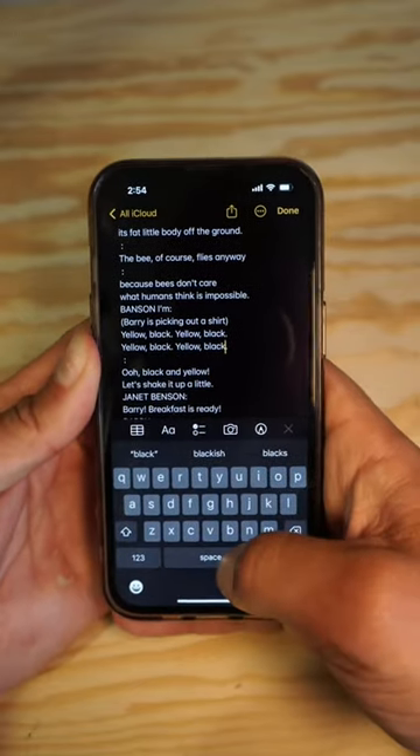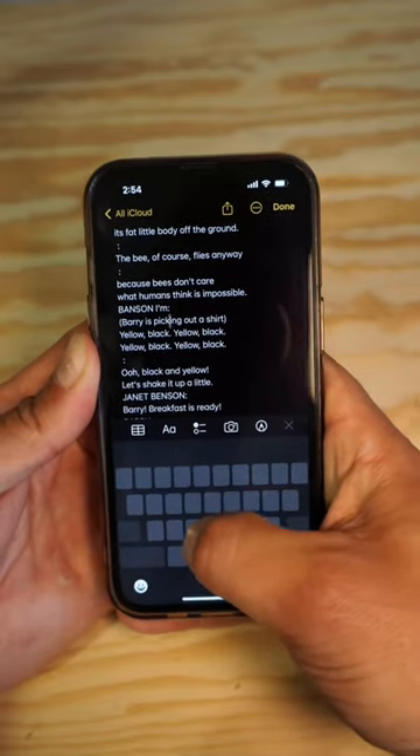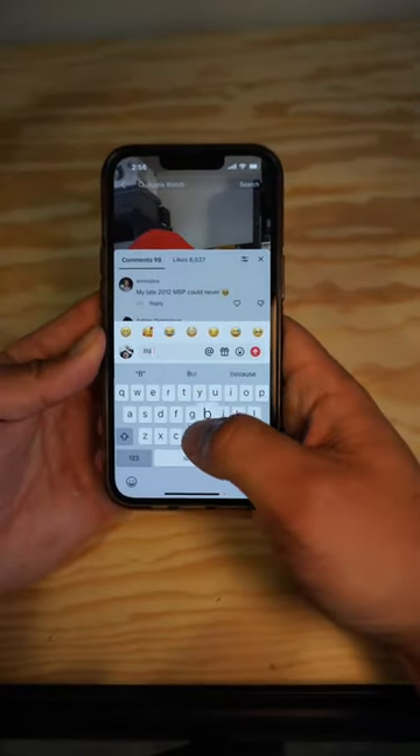Instead of doing that, hold down the spacebar and it will open a laptop-like trackpad where you could precisely place the cursor exactly where you need it and then make any changes you need. This makes typing so much more efficient on the iPhone and you can do it absolutely anywhere.